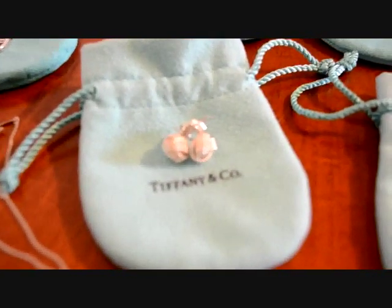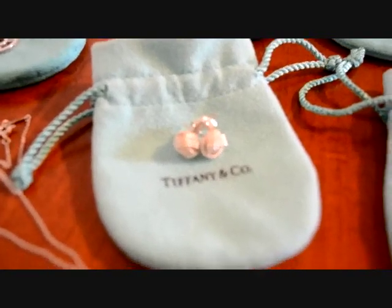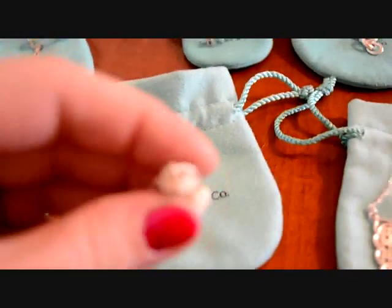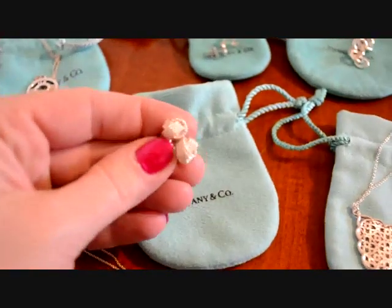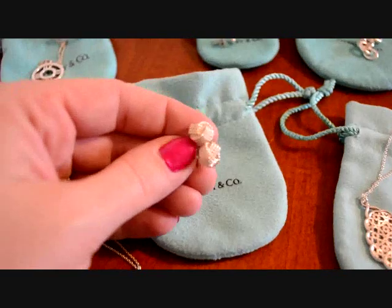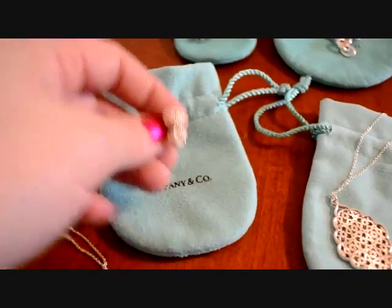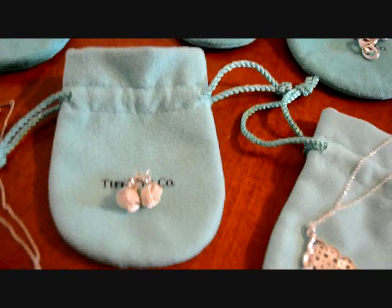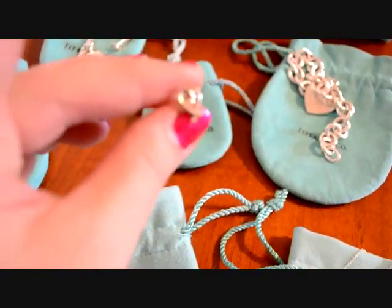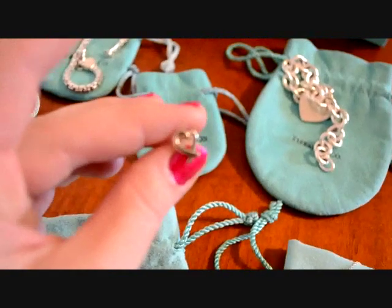These are the Somerset earrings. I got them before we moved from Michigan — I got those specifically because the mall there is called Somerset Collection and I really enjoyed going to that mall, so I got these as kind of a memento. They're kind of in a little knot shape; I think they're really beautiful on and they can be dressed up or down as well. The other earrings I have are these Paloma Picasso Loving Heart earrings.